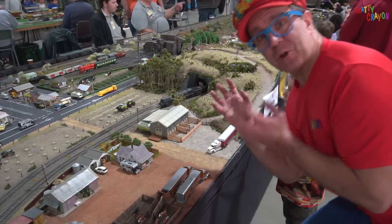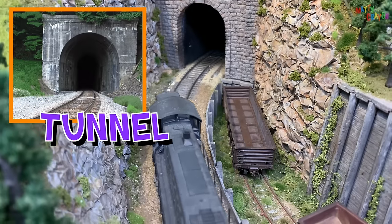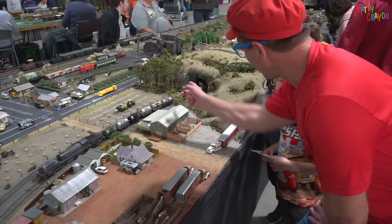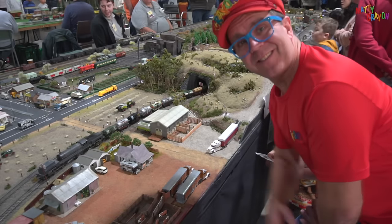This model train layout has a tunnel. Can you see the tunnel? Can you say tunnel? Look — the train has stopped, and it's coming through the tunnel.